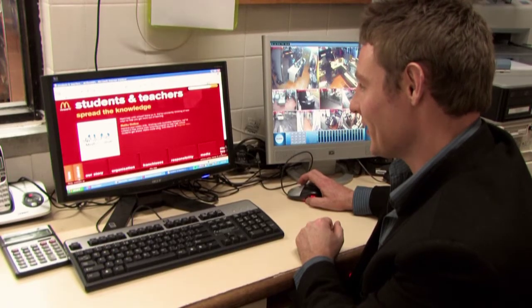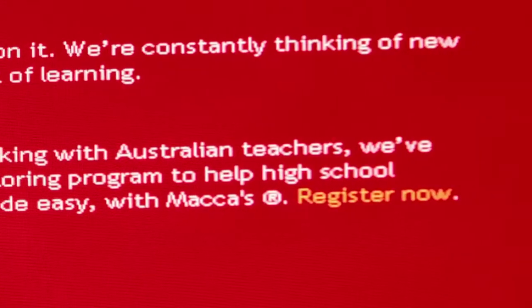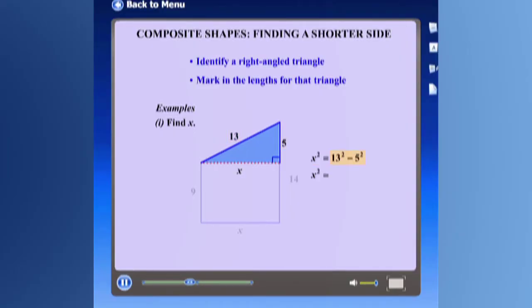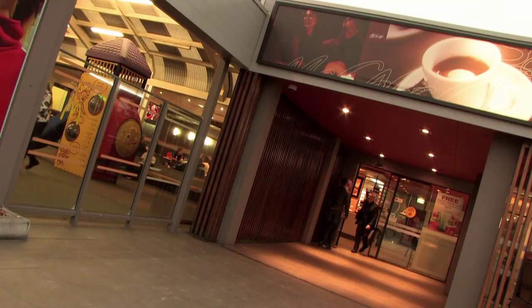Maths Online is an initiative that McDonald's has started to try and get kids really involved in maths. We know it's going to help kids through year 11, year 12, and definitely give them a better understanding of maths. McDonald's is the sort of culture that I love being in, and it creates a great buzz along the way.